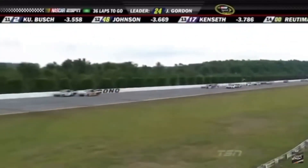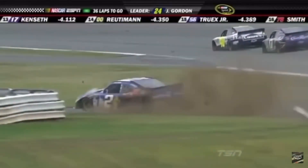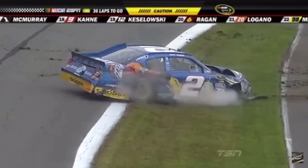Great job, guys. Down and stretch. Trouble — Kurtz into the wall. Boyer's in it as well. And Kurtz getting the worst of it. Like a little bump drafting going on right there, trying to gain the advantage. Looks like the 48 got into the back of him a little bit.